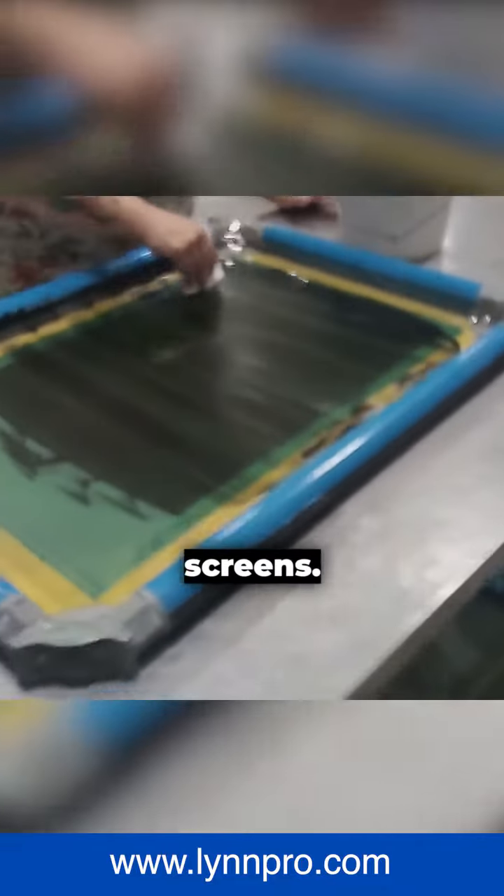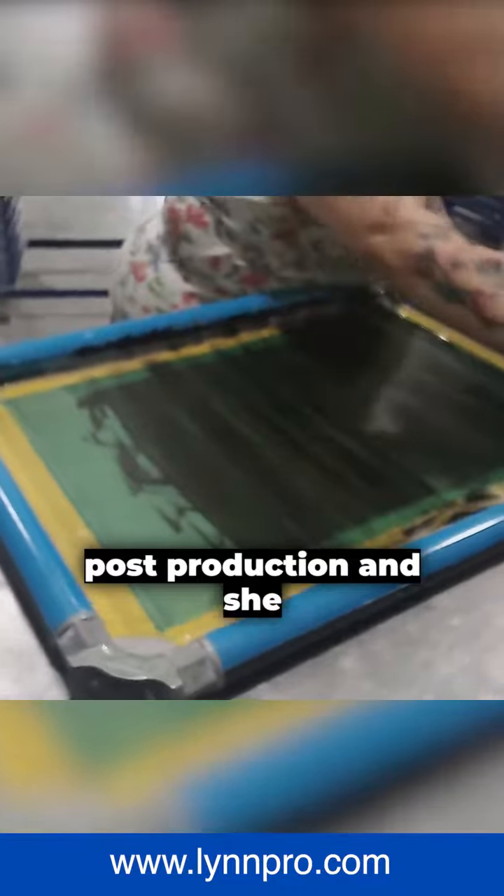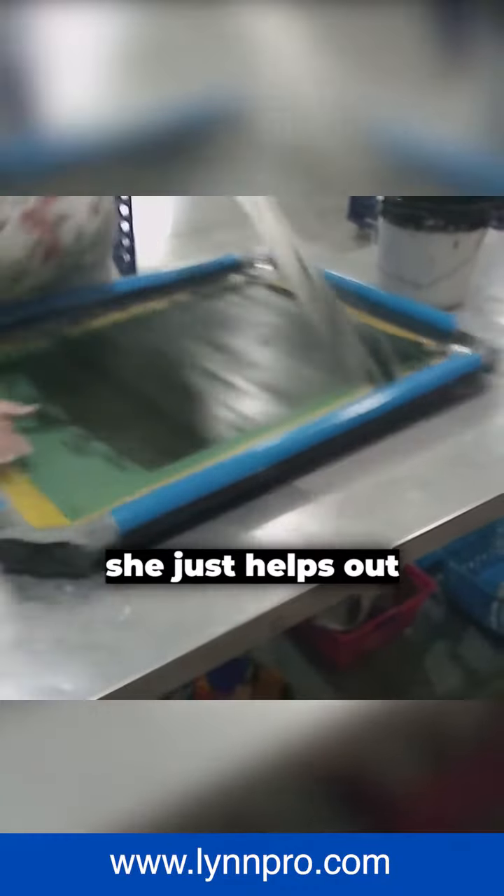Jen here. She is scraping screens. You've seen a lot of Jen. She works in pre and post production, and she helps out in stickers, she helps out in the office. She just helps out everywhere.